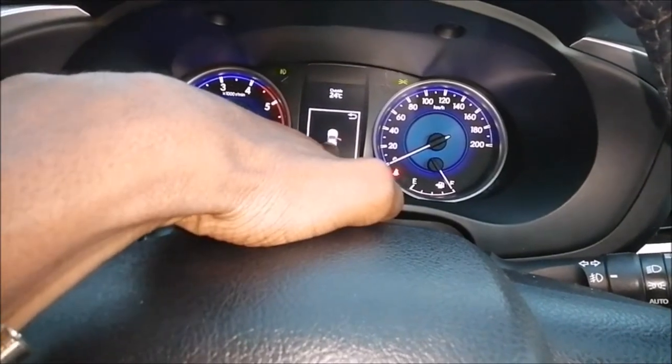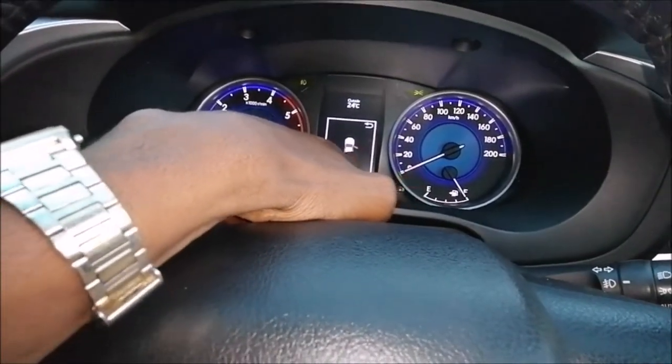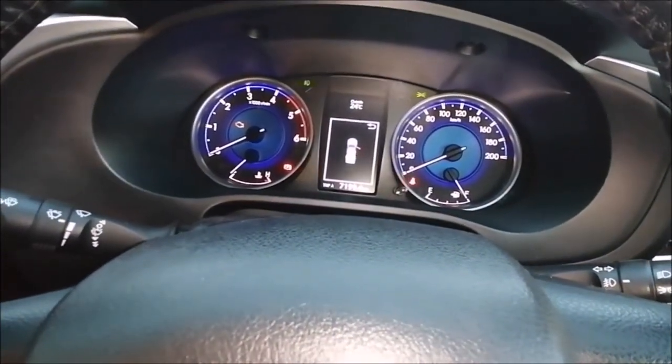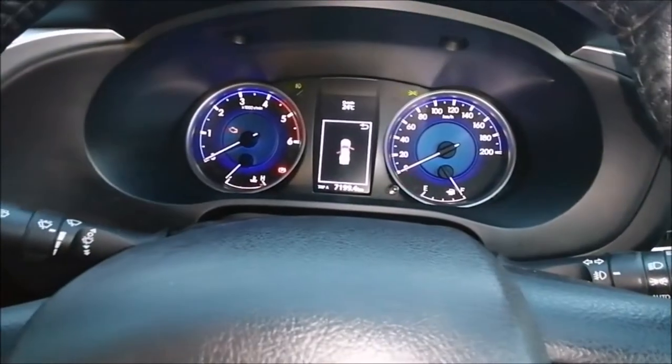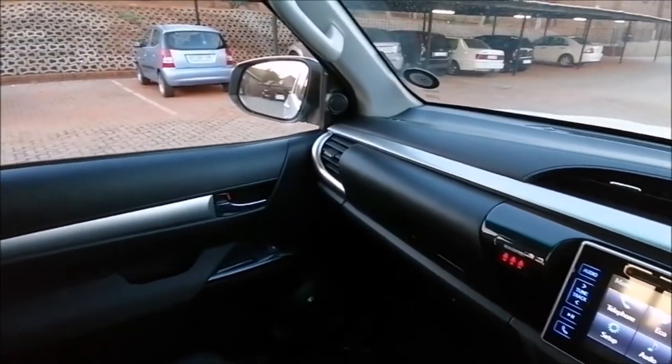The car also shows you on the screen when a door is open — it shows exactly which door is open. My cameraman opened the back door and you could see it showed as open. Opening the other door on the other side, you could see that was open too. Up here you've got your dome lights and reading lights, and that's what you have in this car.